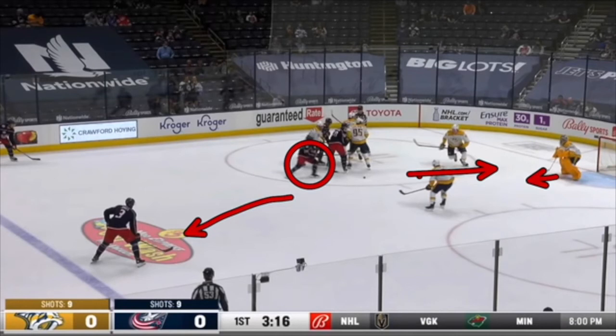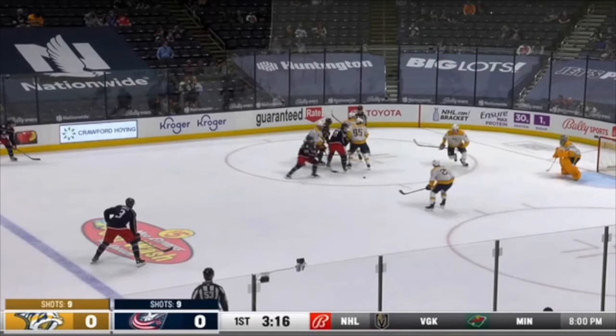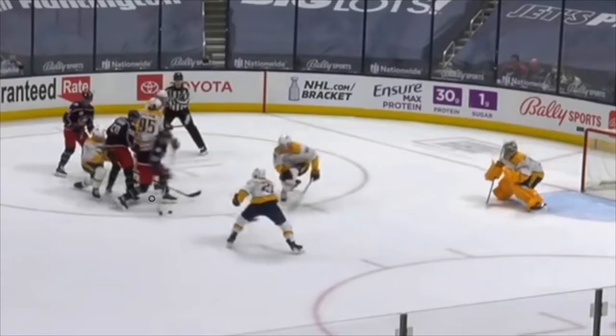Saros reads this and is able to challenge. Right about here, as you can see, Bjorkstrand is just about to shoot that puck, and Saros has moved out a little bit — his heels are now on the top of the crease.